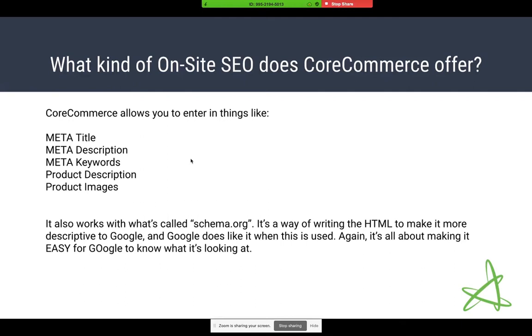CoreCommerce supports the meta title, meta description, and meta keywords for products, categories, and content pages. For products and categories, it also supports descriptions and images. Not many people use the category image, but it depends on how you want to organize your page. Images play a role in SEO as well, which I'll talk about more as we go on.